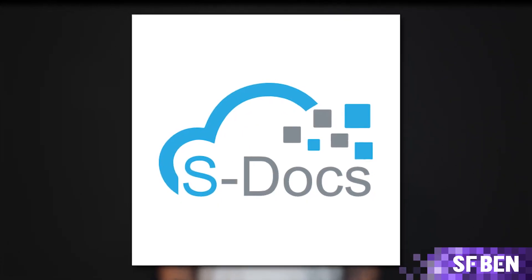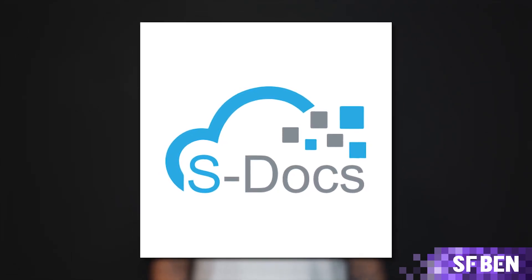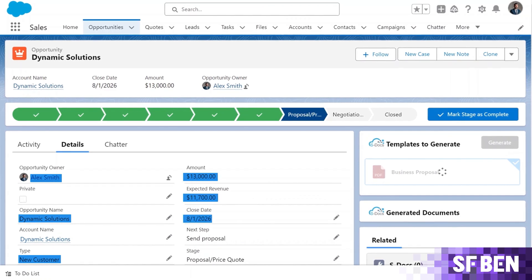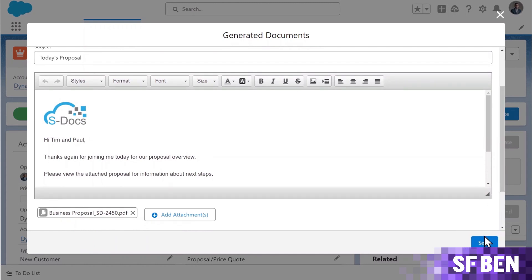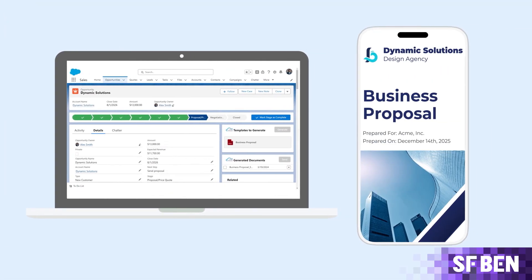S-docs is a leading document automation app in the Salesforce ecosystem that is natively built on the platform, and they have been kind enough to share a demo of their product. Apps like S-docs typically work by merging data from various fields across multiple objects within Salesforce into merge fields within a Word document or other types such as a presentation or PDF. This means you get a pixel perfect document every time.